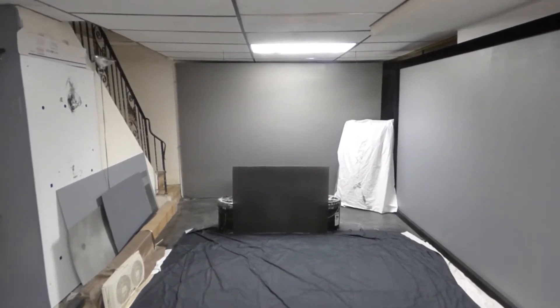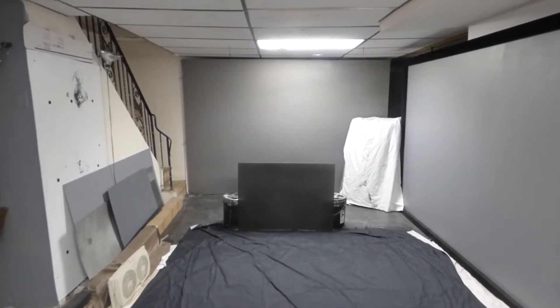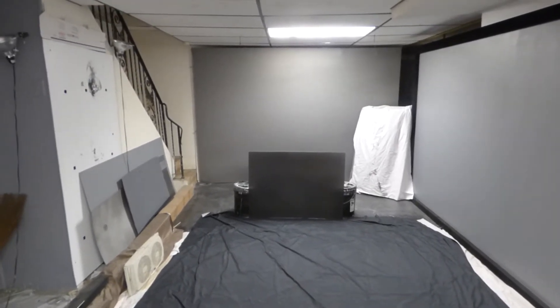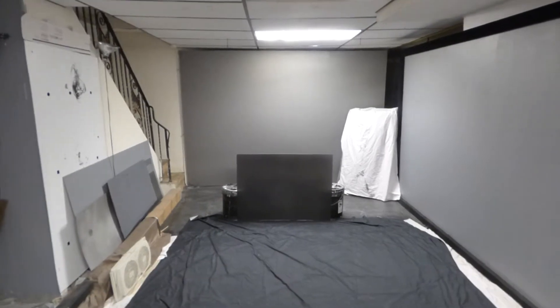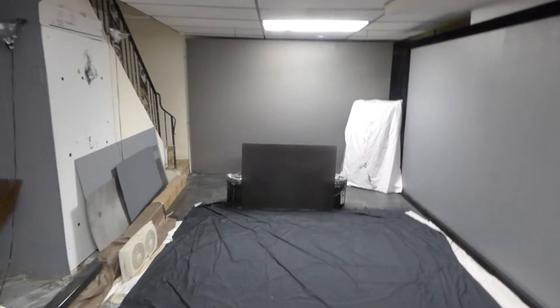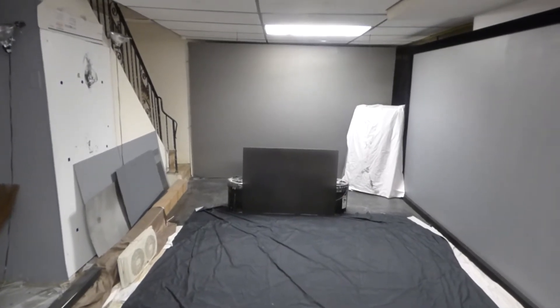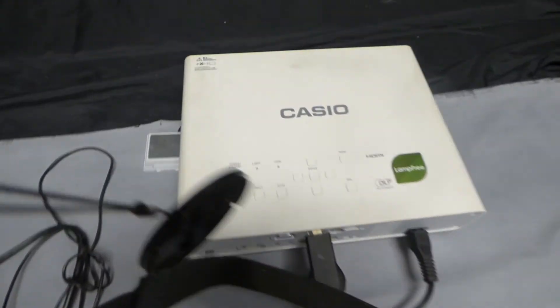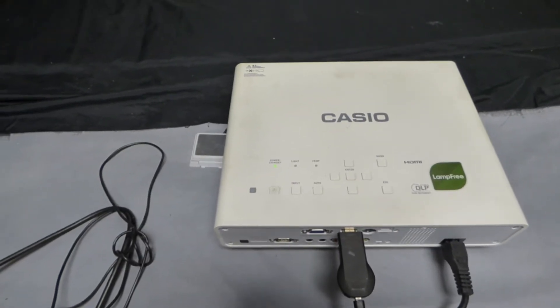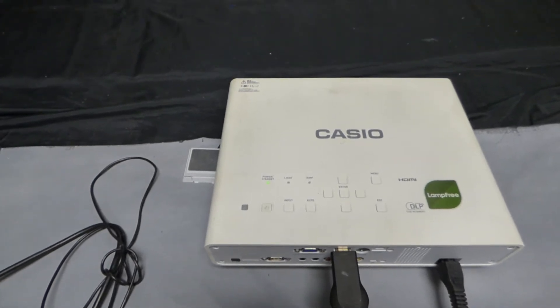I'm doing some more demonstrations on that black rear projection screen which we have designed. This is a giant sample sheet of it. Keep in mind this is a really interesting black screen — it has the ability to show images on both sides. My projector is a Casio projector at 2,500 lumens.